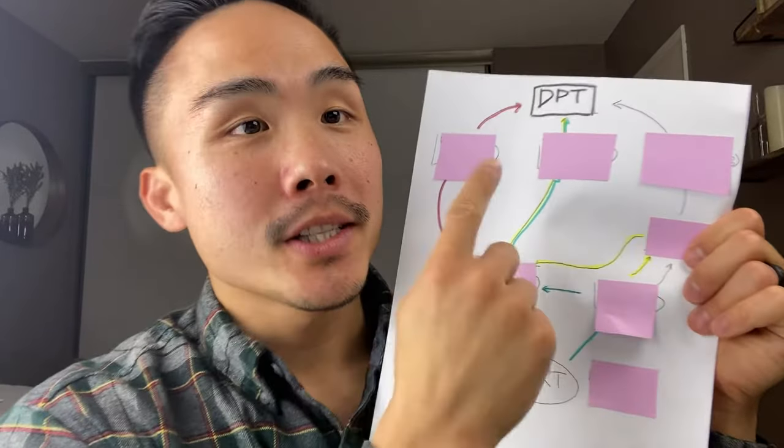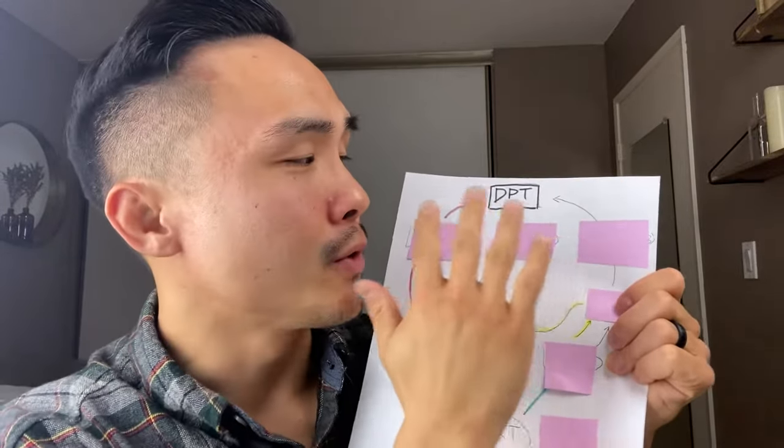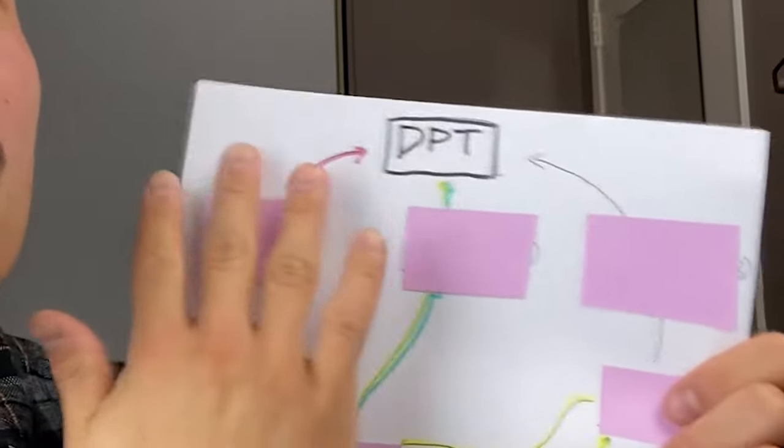Let's talk about the roadmap to become a physical therapist. I think it's super important that we go backwards — instead of starting where we are now and figuring out how to get there, I think it's a little bit more strategic to think backwards. I broke this down into the three simplest and most common ways to become a physical therapist. There are different and side-door ways to get there, but these are going to be the most common ways.